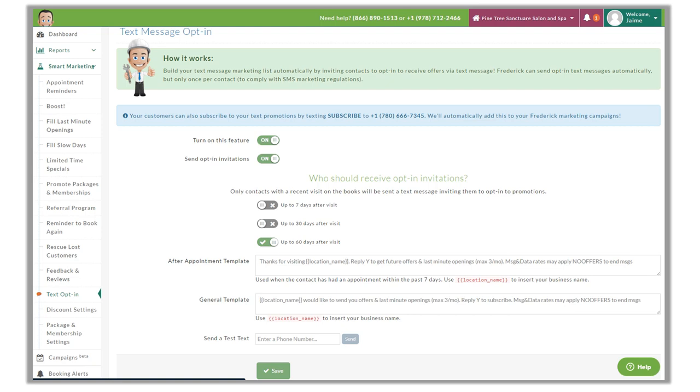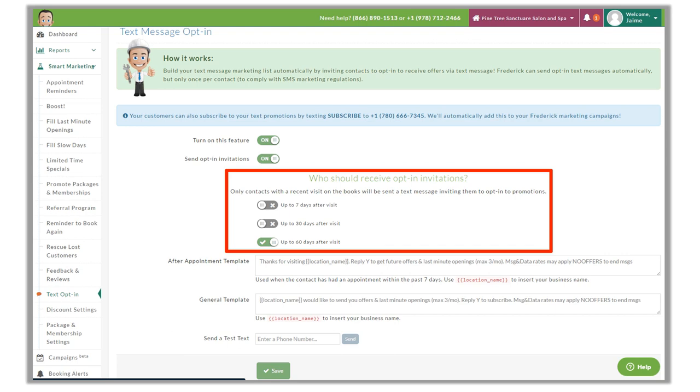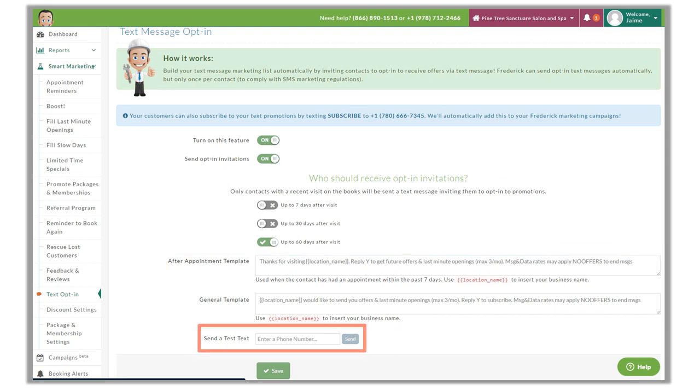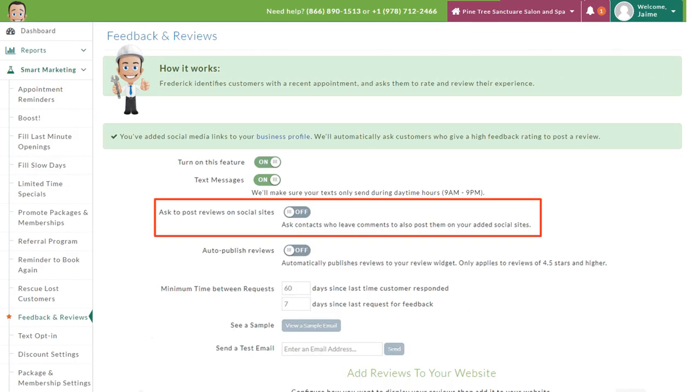We recommend turning this feature on and enabling it to send out those invites. We have a few options for how many days after a recent appointment a customer will be invited to opt in. We can revise the text in the template if we choose to, and we can also send ourselves a sample text at any time. Next is feedback and reviews.